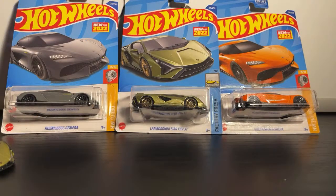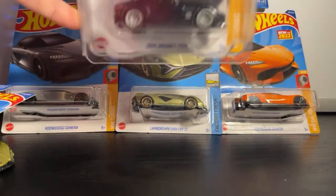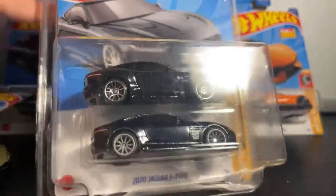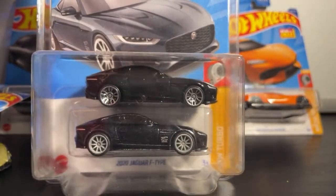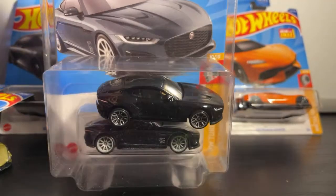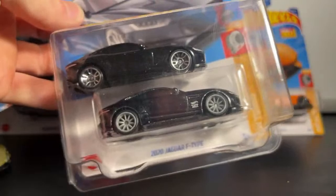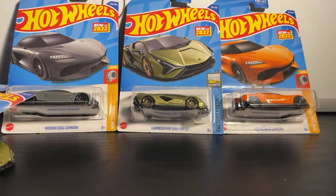If you guys didn't see my shorts, I did find a Super Treasure Hunt. Let me go get it real quick — I'll be right back. Here's the super treasure I found in yesterday's shorts. As you can see, I have the mainline in there with it. The only additional deco is the Hot Wheels logo and the TH. They're both really plain — what I call a really cool underrated plain super. It's the same color as the Civic Type R that I found in 2021.